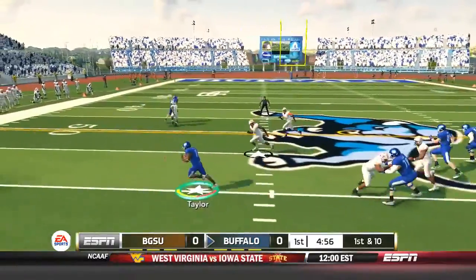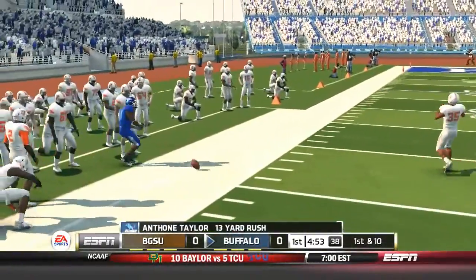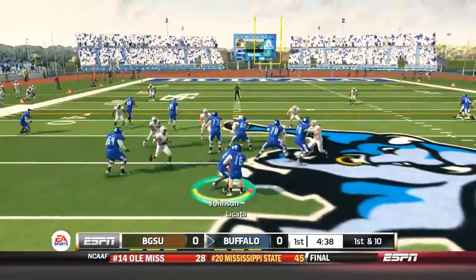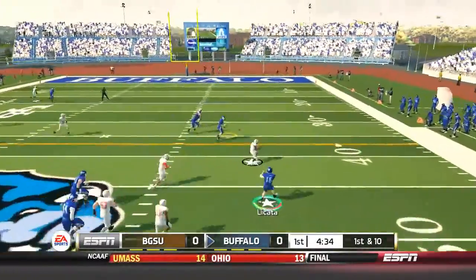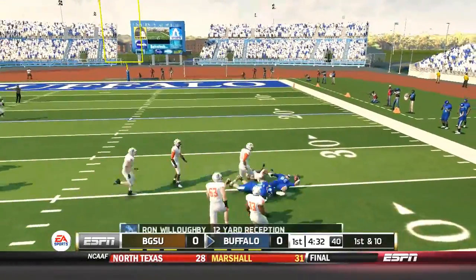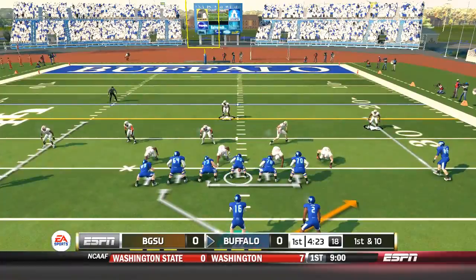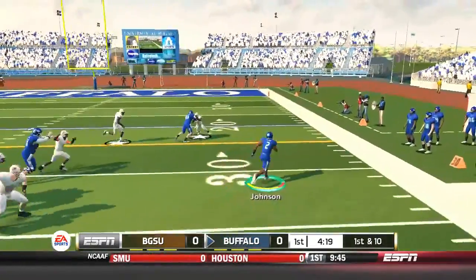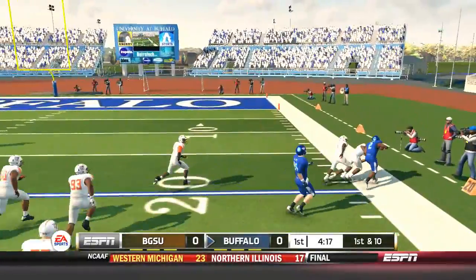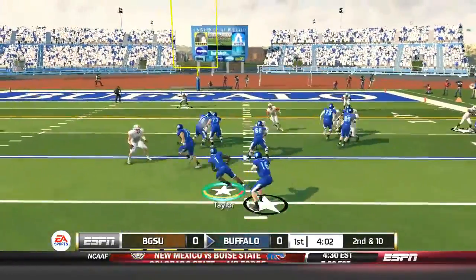That makes it first and ten from the 38-yard line. Hand it off to Anthony Taylor once more and he gets the first and a little more — a 13-yard rush for Anthony Taylor. Then a really good play action fake by Joe Licata set us up for a 12-yard reception. We hand it off to Jordan Johnson, who picks up the first down, making it first and ten on the 20. We're in the red zone.